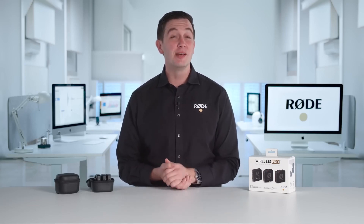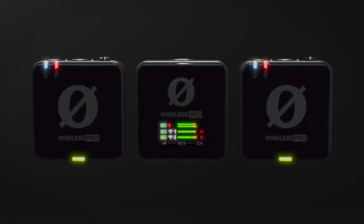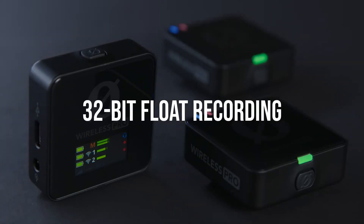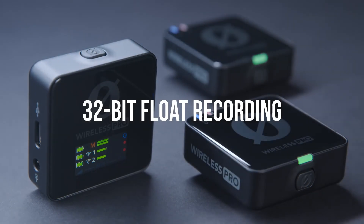Rode released a new version of their wireless pro and claimed this. Hey guys, Ryan here. Let me introduce you to the Rode Wireless Pro — the one you've been waiting for. Easily the most common feature request we've received for the Wireless Go 2 is 32-bit float recording, and we're excited to introduce you to this incredible feature in the Wireless Pro.